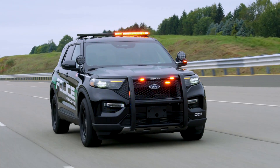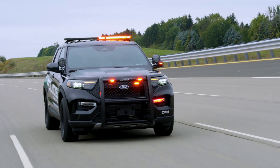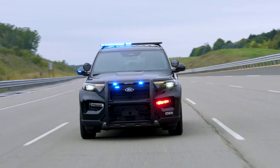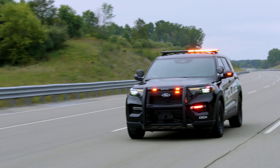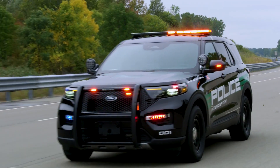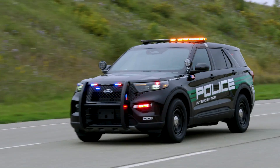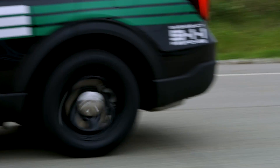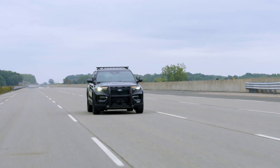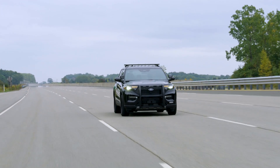Ford Pro has announced the shipment of the new 2025 Ford Police Interceptor Utility to police agencies across the nation. This latest model features a popular hybrid powertrain option and continues the legacy of America's best-selling lineup of police vehicles. As the top-selling law enforcement vehicle in the country, the Ford Police Interceptor Utility sets the benchmark for pursuit-rated vehicles, now equipped with a standard hybrid powertrain.